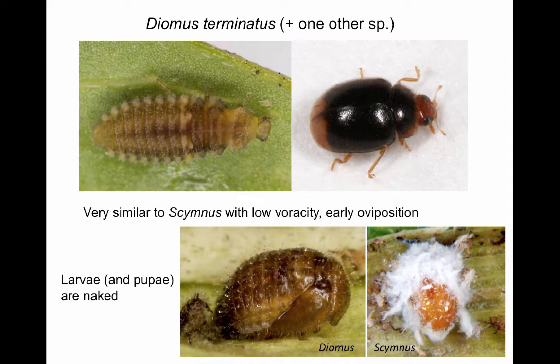The genus Diomus belongs to the same tribe of lady beetles as Scymnus, but larvae of these species lack the waxy covering. A Diomus larva is basically what a Scymnus larva would look like if you removed the wax. The pupae are similarly distinguishable based on a lack of wax, but adults of the two genera will be impossible to tell apart without close examination of specimens — you won't be able to distinguish them in the field as they're very fast and very small. Fortunately, the sugarcane aphid has been shown to be a suitable prey for both Diomus and Scymnus species.